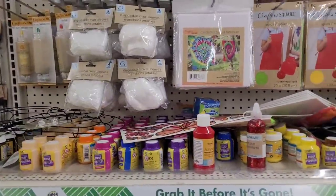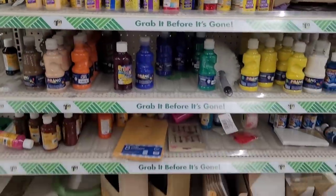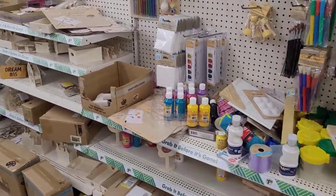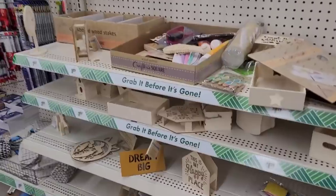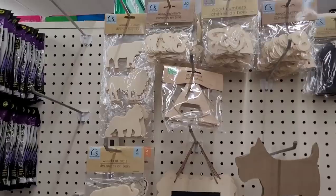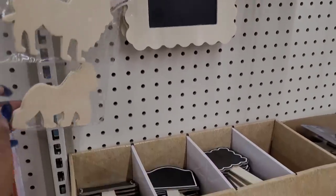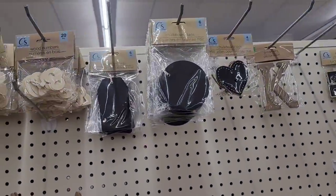Lots of sequins, googly eye bead trays, canvas — and I have some DIY items. Here's some wood numbers and letters and DIY cutouts, some chalkboard wood stakes.